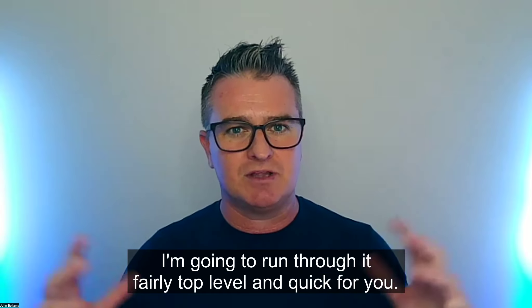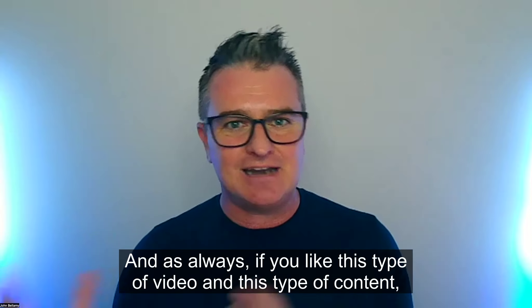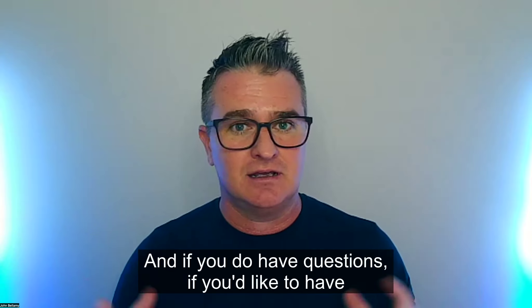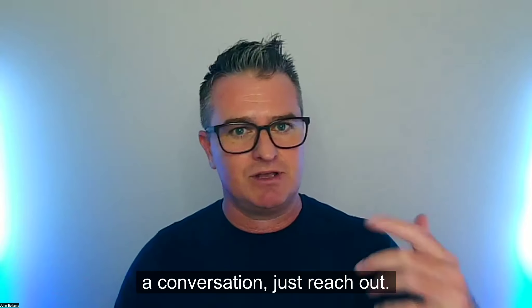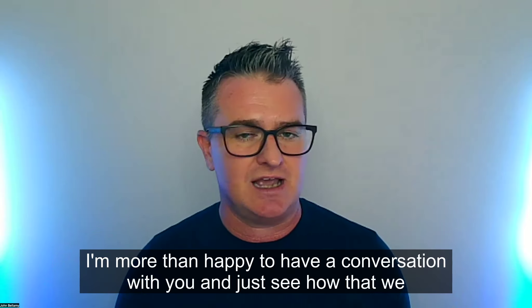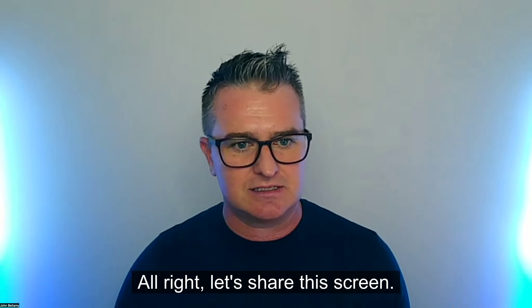I'm going to run through this fairly top level and quick — I'm just conscious of everyone's time. And as always, if you like this type of video and content, just like and subscribe. If you do have questions or you'd like to have a conversation, just reach out. There's a button somewhere or a link in the comments. I'm more than happy to have a conversation with you and see how we can help your small business.